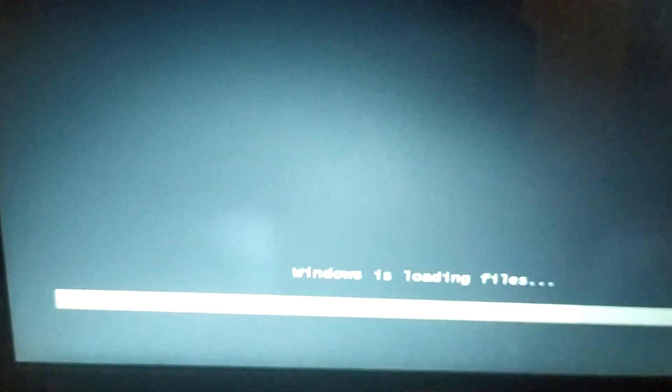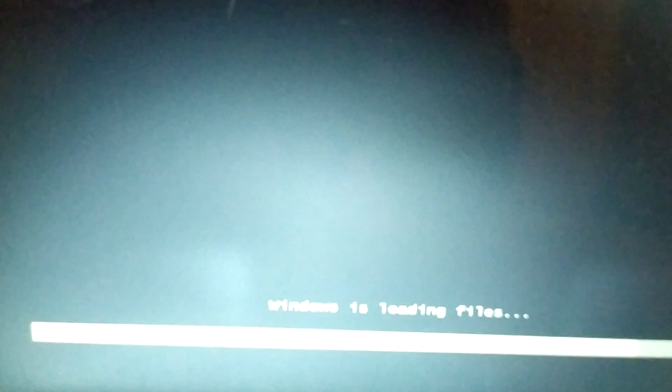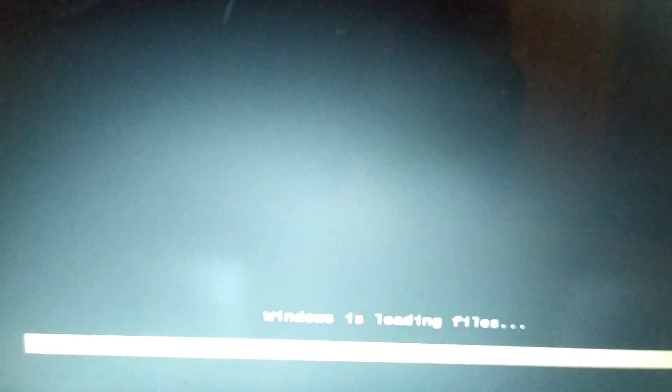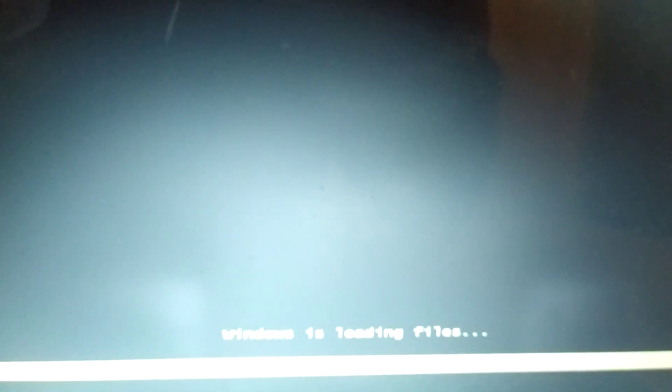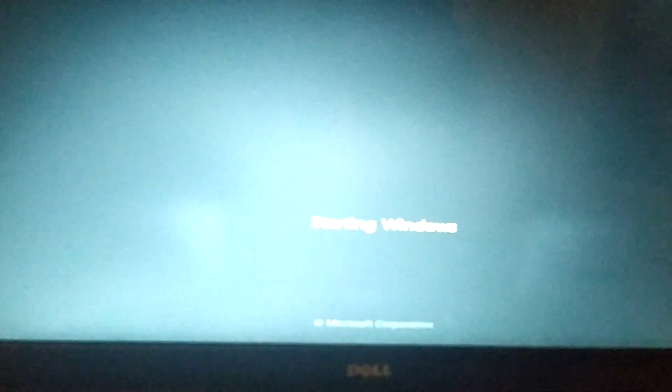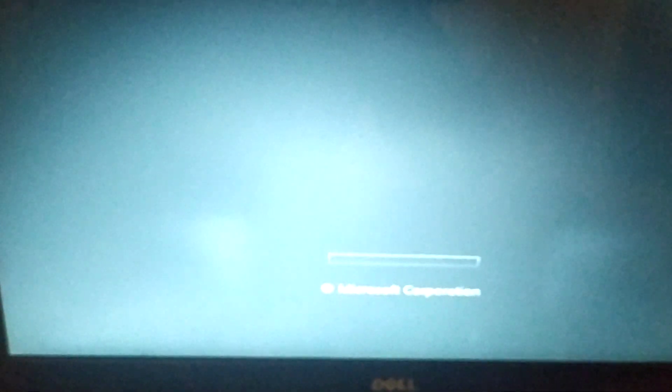The machine restarts and here we go — the laptop is now booting from the flash memory and Windows is loading the installation files. My computer already has Windows installed; I'm just showing you how to boot from external devices to install your system.